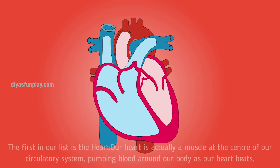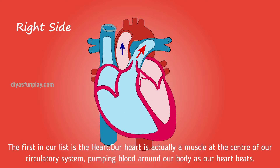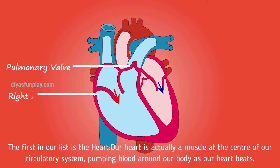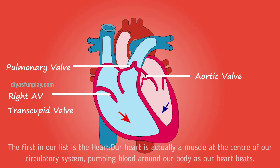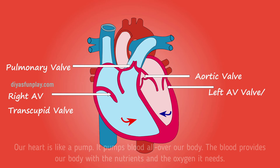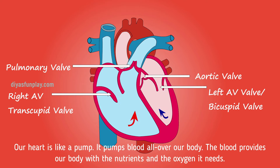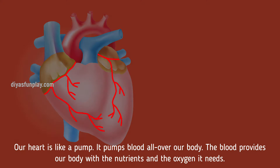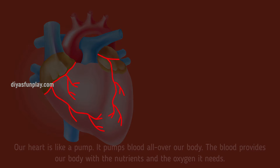The first on our list is the heart. Our heart is actually a muscle at the center of our circulatory system, pumping blood around our body as our heart beats. Our heart is like a pump — it pumps blood all over our body. The blood provides our body with nutrients and the oxygen it needs.